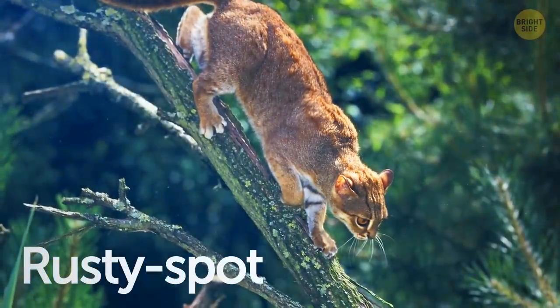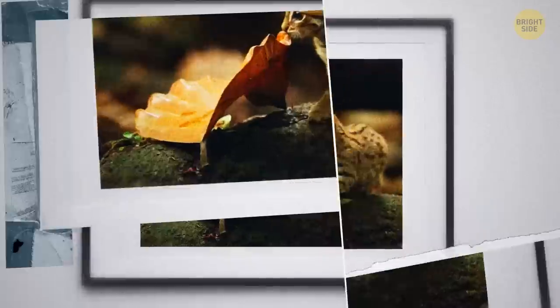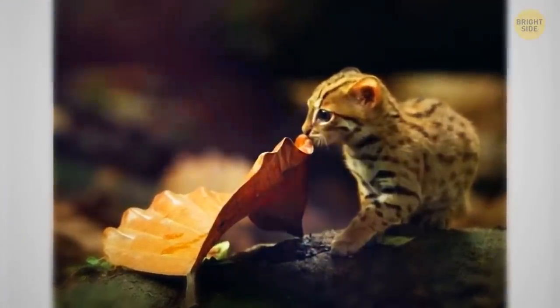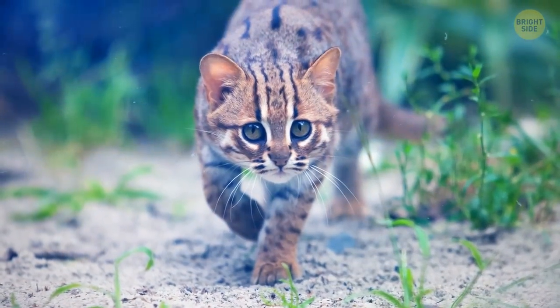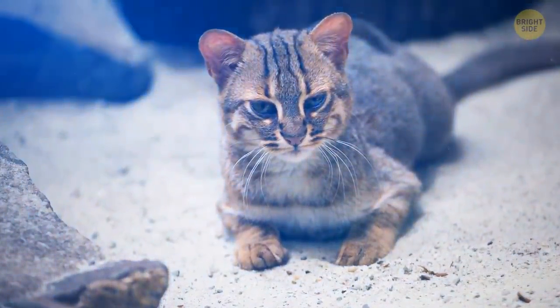This is what the rusty-spotted cat looks like. It reminds me of a leopard or a lynx, but let's compare this animal with an ordinary tree leaf. It doesn't look so scary anymore, does it? The rusty-spotted cat is one of the smallest members of the cat family. It only weighs 2 pounds and is 2 times smaller than any domestic cat. An adult human can easily fit this cat in one palm.